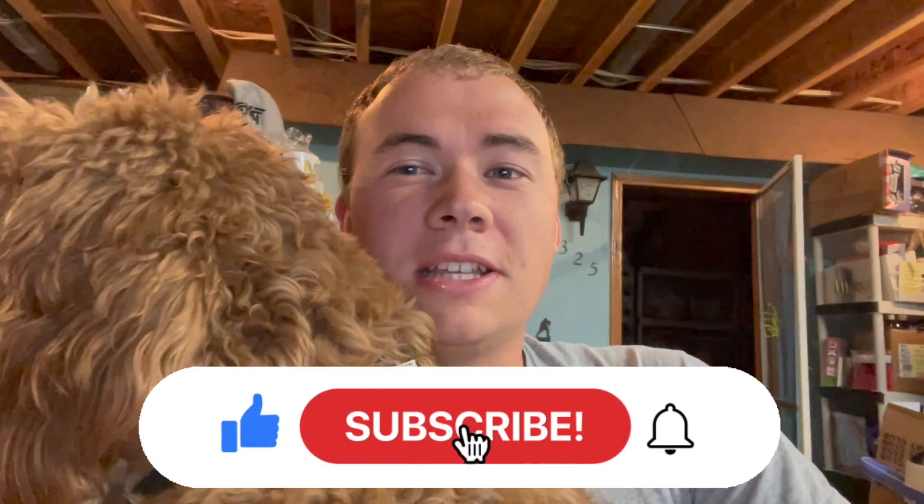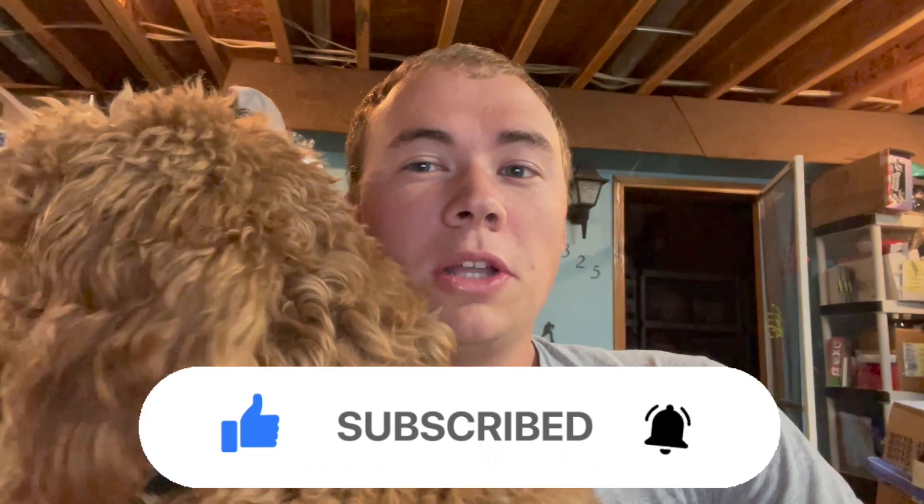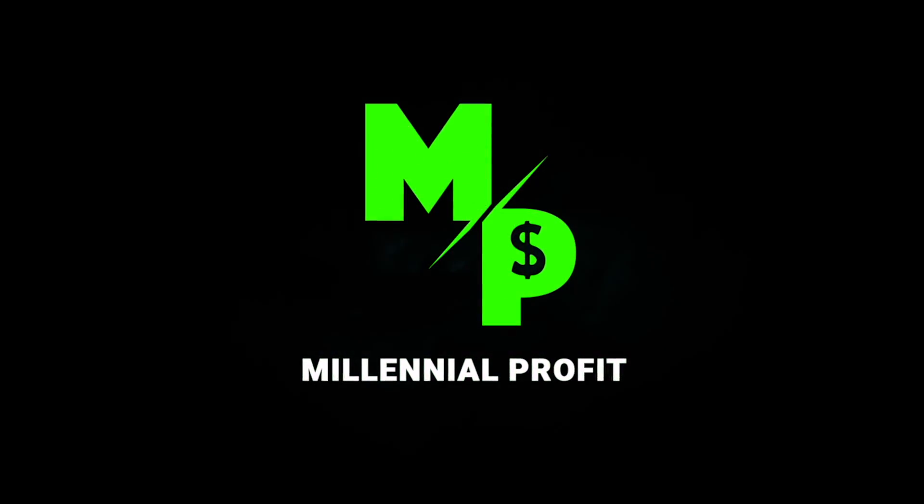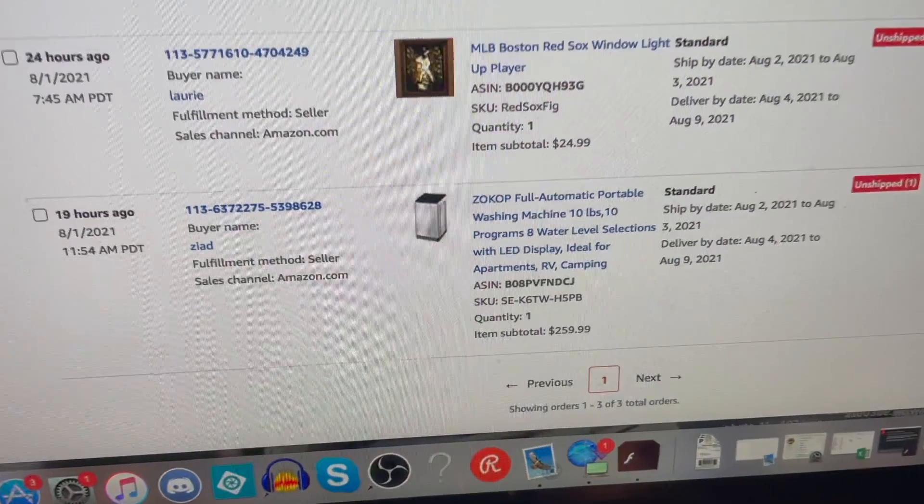What's up guys, welcome back to the Millennial Profit. My name's Adam and I'm a full-time reseller. If you're new here, I show you all different kinds of ways to make money, so if you like money, hit that subscribe button. Today I've got another what's sold video for you guys. I'll show you exactly what I sold this weekend — another quality weekend, not my best but a solid weekend of bread and butter.